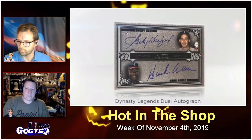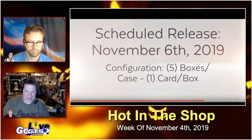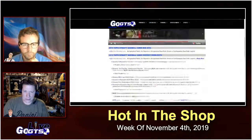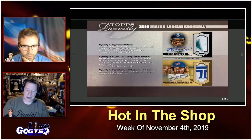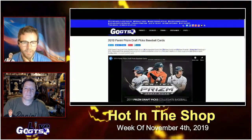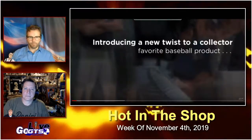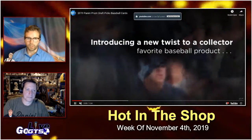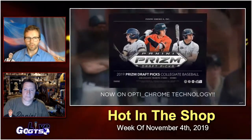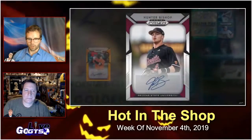So yeah, one of those various hits in every box — it hits store shelves November 6th. We've got an exciting preview product in many ways: Panini Prizm Draft Picks Baseball cards, which is going to deliver five autographed cards of this year's major league baseball draft picks, many of them for the very first time on cardboard.